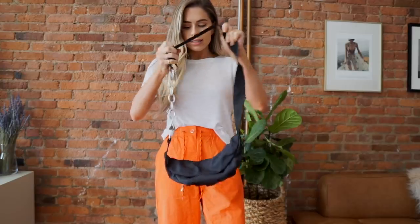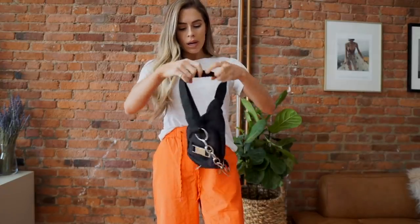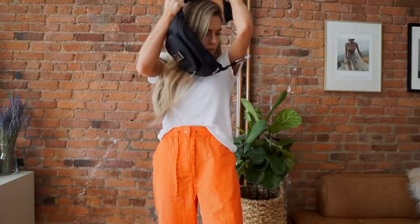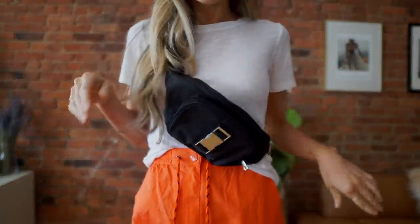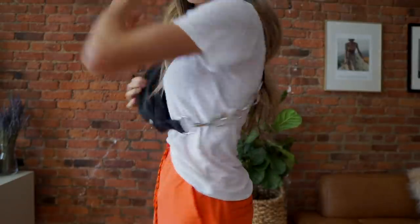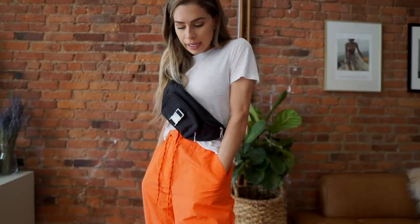This is a nylon fanny pack from ASOS — actually, you can't really wear it as a fanny pack, you definitely have to wear it as a crossbody. I love that it's nylon, it gives it a sportier look, and it has a little chain crisscross in the back. It's a good weight and a good size, and I think I'll get a lot of use out of this.